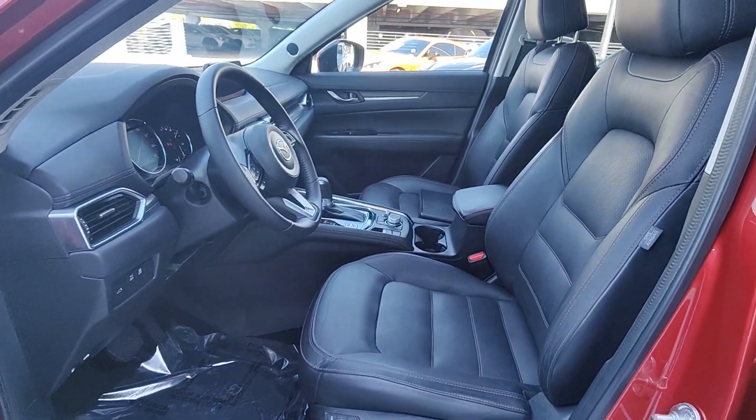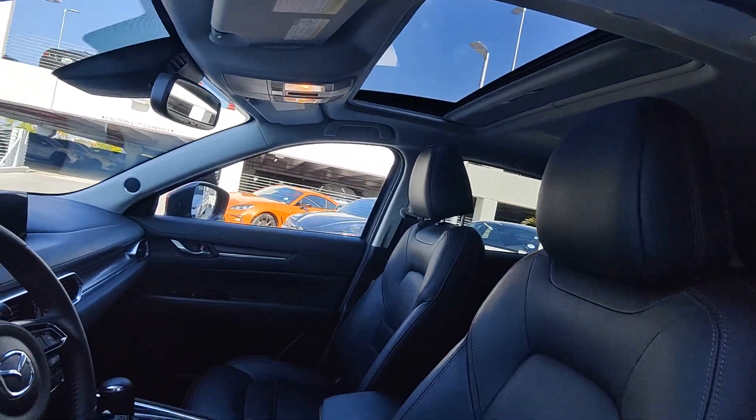Premium Sound System, Power Passenger Seat, Power Lift Gate, Heated Mirrors.